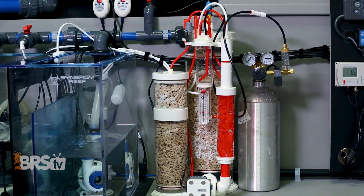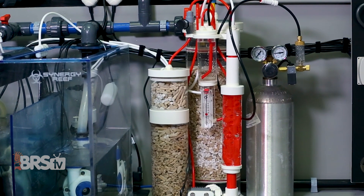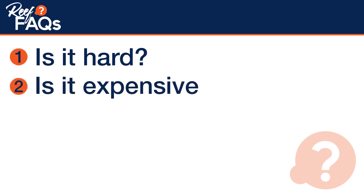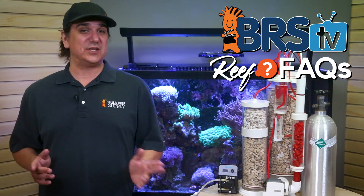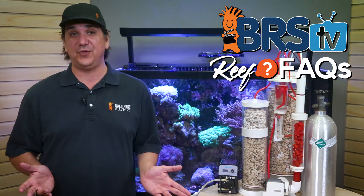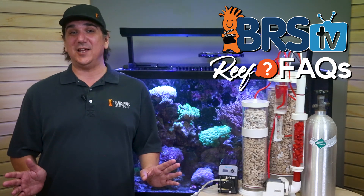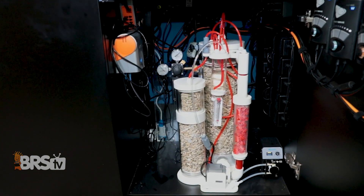Almost every reefer I know has contemplated a calcium reactor at one point, and there always seem to be the same three questions: Is it hard? — which we answered in last week's video — and then is it expensive and is it worth it? Today we answer those last two, with cost and the internal debate of whether a calcium reactor is worth it, with some pretty direct answers. Some people might not like what we came up with, but at the end of this video I'm certain you'll have what you need to make your own decision.